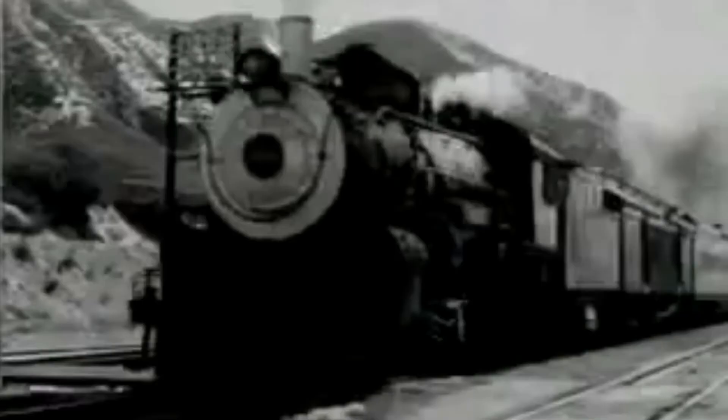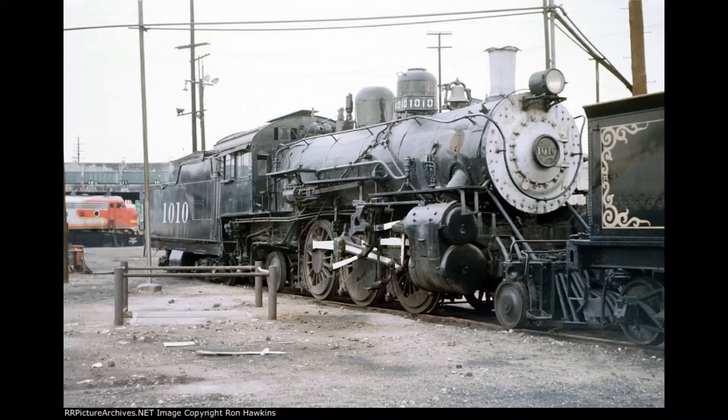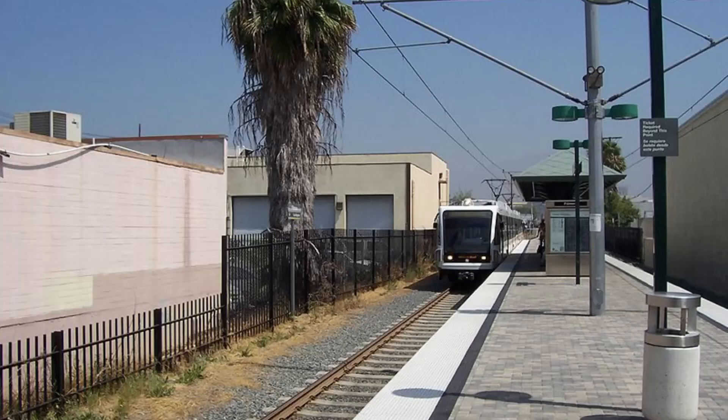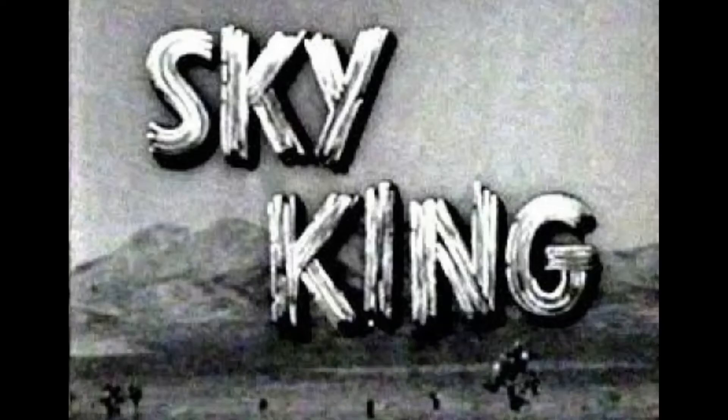The locomotive's last run under steam was from Los Angeles to Azusa on February 4th, 1955, interestingly enough along the present-day LA Metro Gold Line, which used to be part of the Santa Fe's mainline. This locomotive was also featured in the 1958 episode of the TV series Sky King, entitled Stop That Train, before being officially retired in 1959.